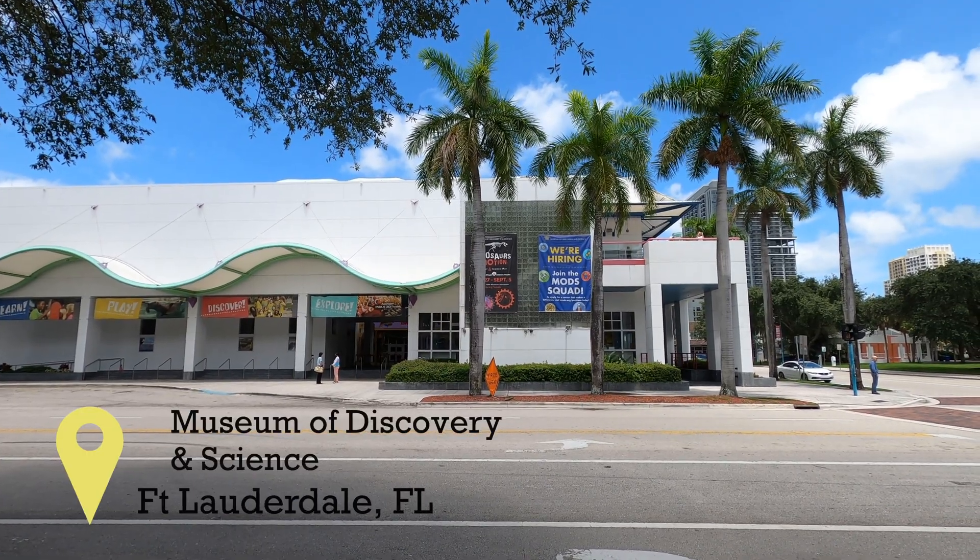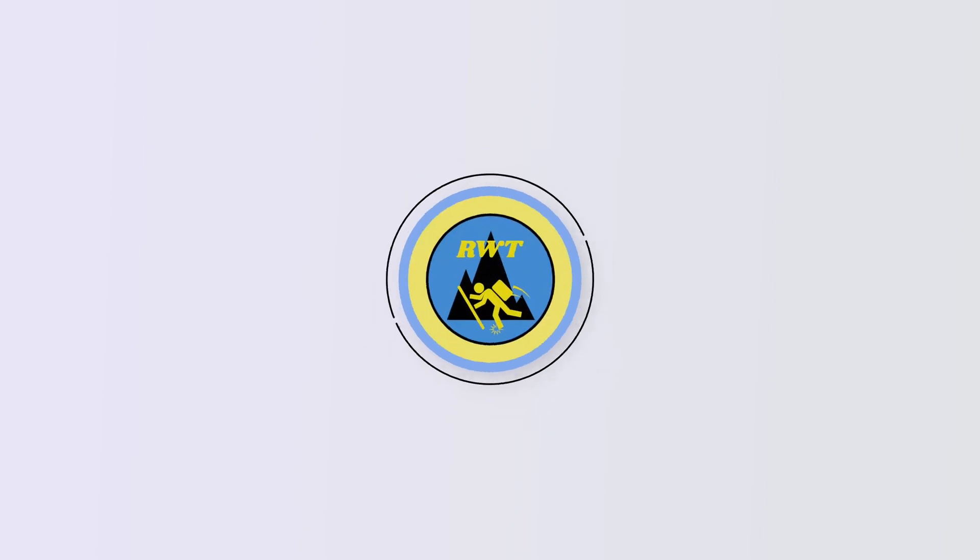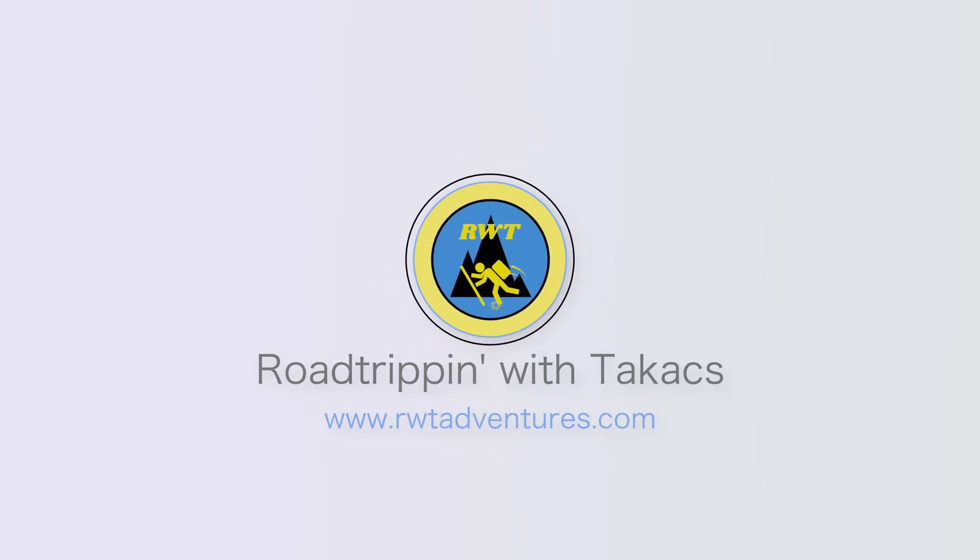It's time for a field trip. Let's head to the Museum of Discovery and Science in Fort Lauderdale. This is Jason from Road Tripper with Takis and I'm going to show you around.